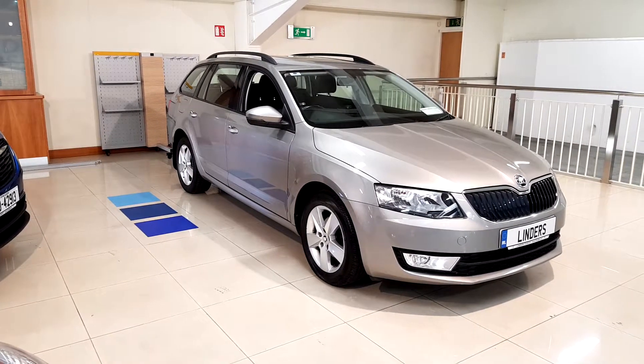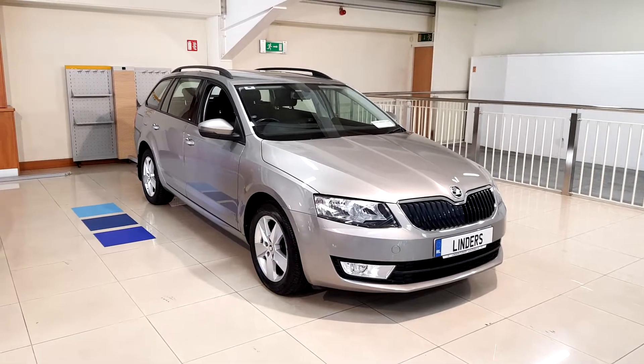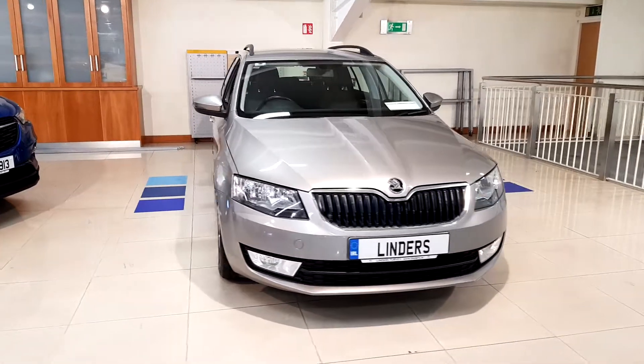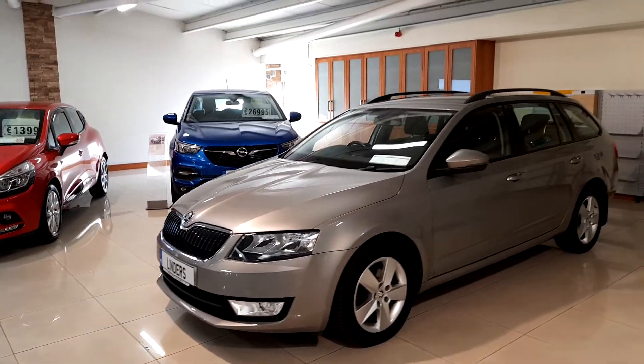This is Nile from Linders Opel & Turvey. I want to show you our latest addition to our stock. It's a 2016 Skoda Octavia Estate and it's a diesel automatic. It's in a beige metallic finish and it's an SE model.